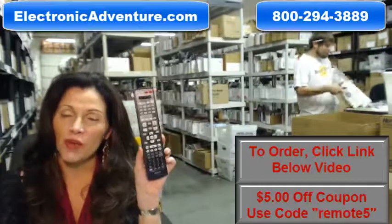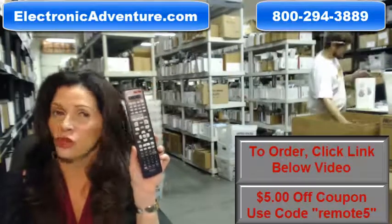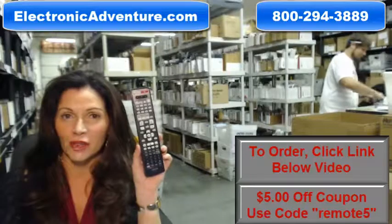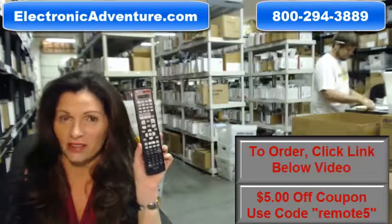When you shop with us, we want you to shop with confidence, so we offer a 30-day, no questions asked return policy. We also want to save you some money, so when you get to checkout and it asks for the coupon code, enter 'remote5' and we'll take $5 off your purchase.